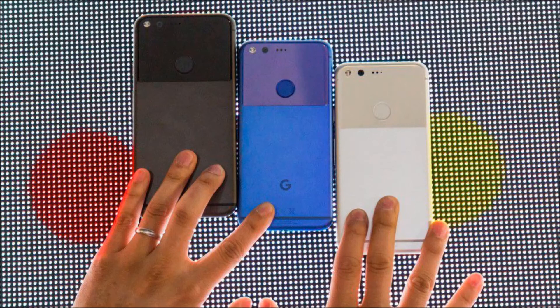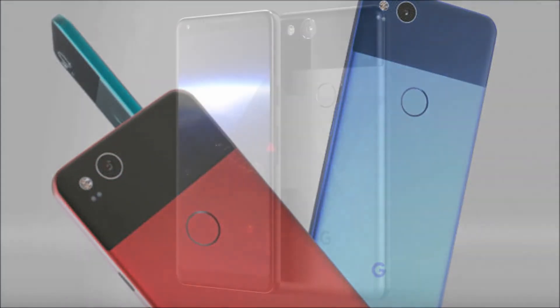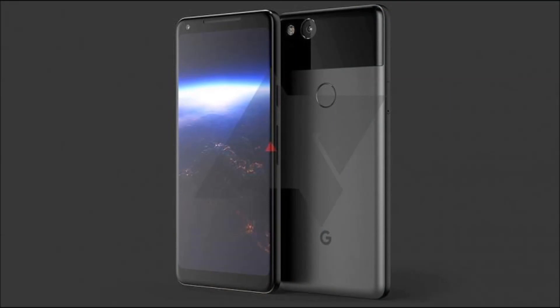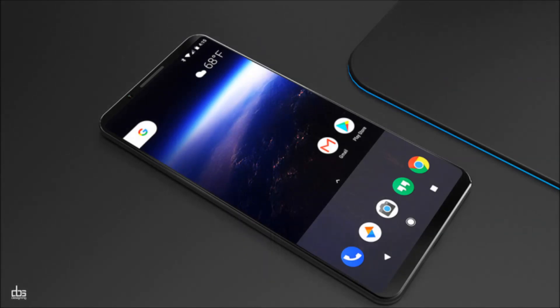Furthermore, the original Pixel phones were notable because of their amazing cameras, and we won't know much about how they perform until we can test them out. The official launch day for the Pixel 2 and the Pixel 2 XL is October 4; we'll cover the announcement as it unfolds, so stay tuned for more news.